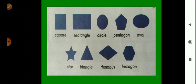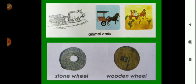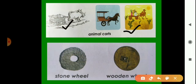Here you can see animal carts. Over time the design of wheels has changed. People in olden days came up with carts and wheels. In the olden days, people used animal carts. We can see here bullock cart, horse cart, and camel cart, which were used to carry loads.